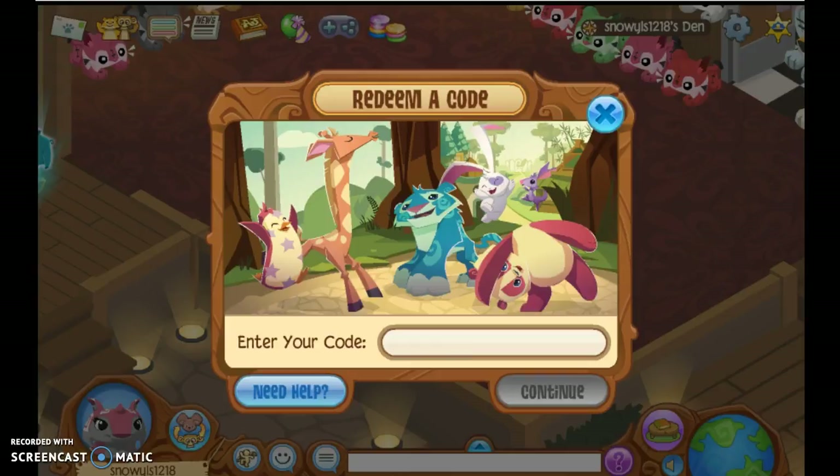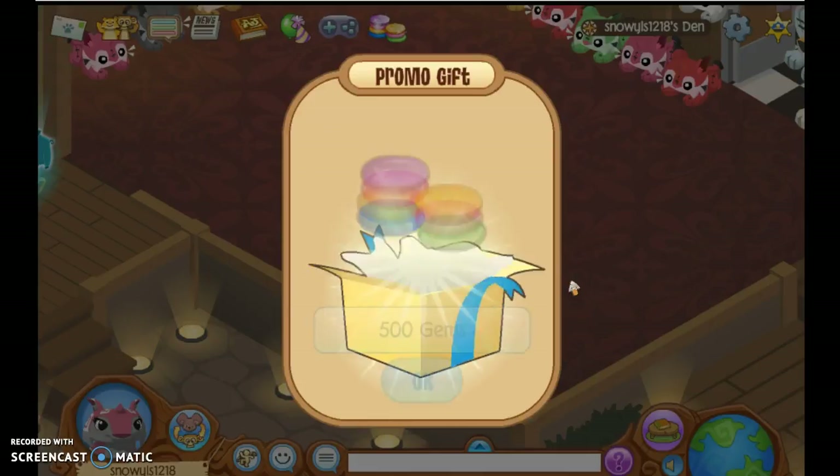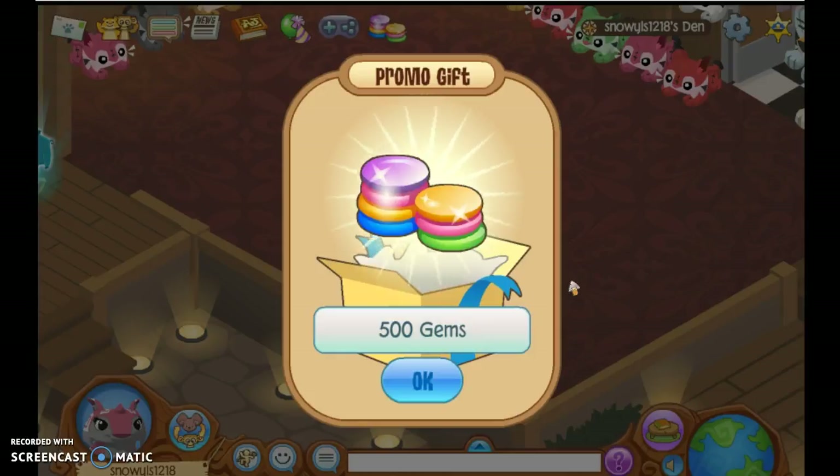I'm going to pause it because I can't make sure. Once you type it in, nobody else can use it. Okay, so we entered the code and everything. And here's our gift. Yay! I got one of those.